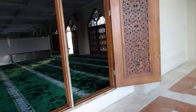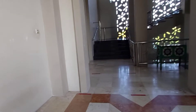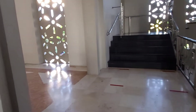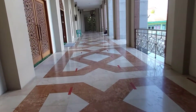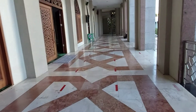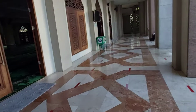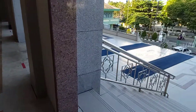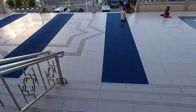Alhamdulillah, kita bisa sampai ke sini, ke rumahnya Allah subhanahu wa ta'ala, di Balikpapan Islamic Center Balikpapan. Kita coba sholat sunnah di masjid ini. Terima kasih teman-teman.